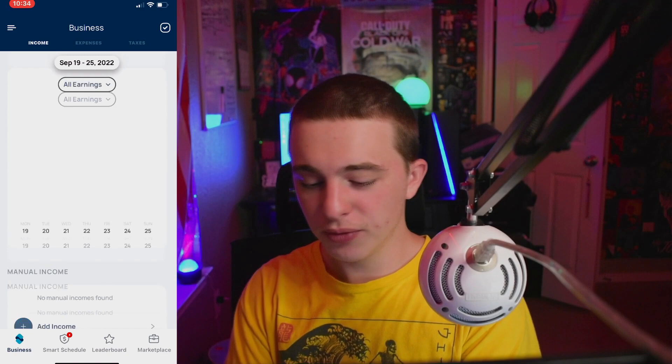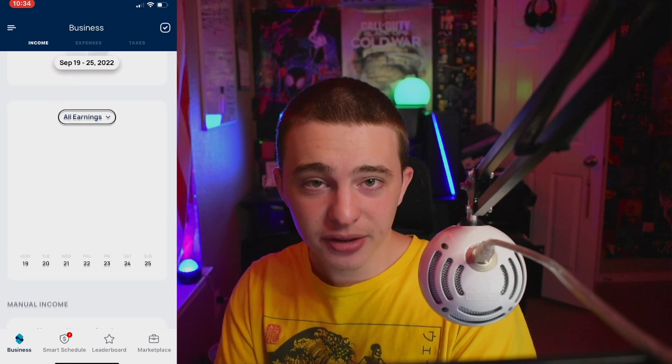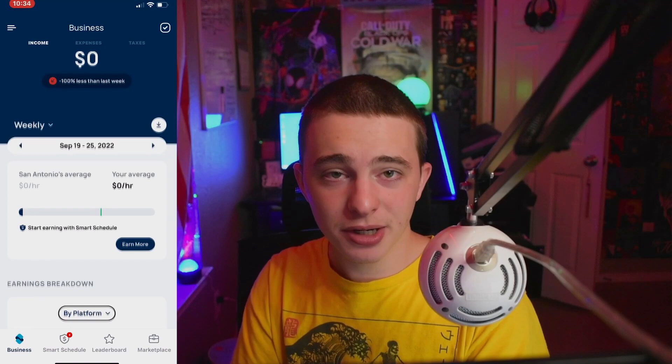On the business tab you guys have an income breakdown and it does allow you to add manual income. So if you guys do YouTube like me you could enter that in. If you guys do furniture flipping on the side you could add it in right there. You can see all your income in one spot.